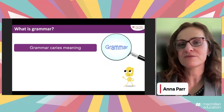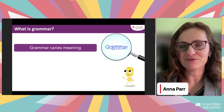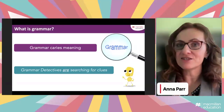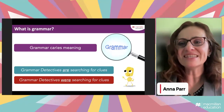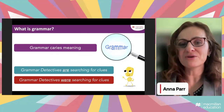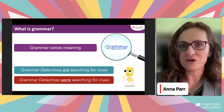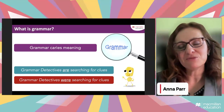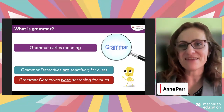Grammar carries both meaning and form. When we think about grammar, we typically think about form — the structure of language. But grammar is meaningful; it's not all structure, not all maths — it's also science, it's also art, it's also meaning. If we say 'grammar detectives are searching for clues' versus 'grammar detectives were searching for clues,' the structure doesn't change much, but the reality described changes dramatically. Grammar elements carry meaning, and we need to make students aware of that early on.